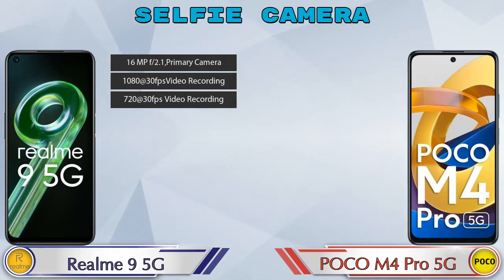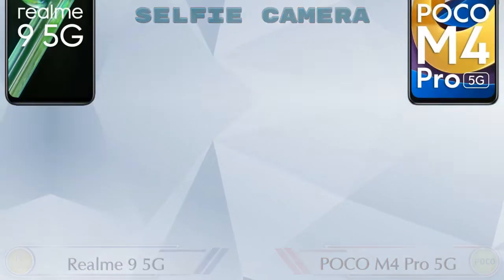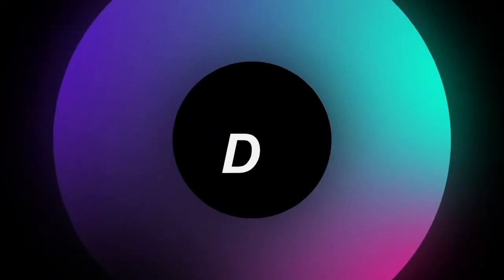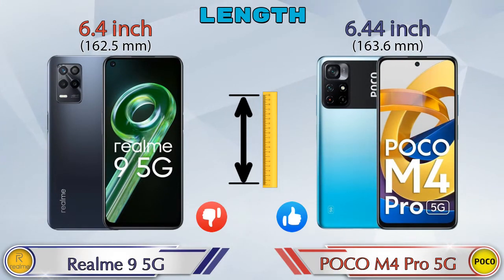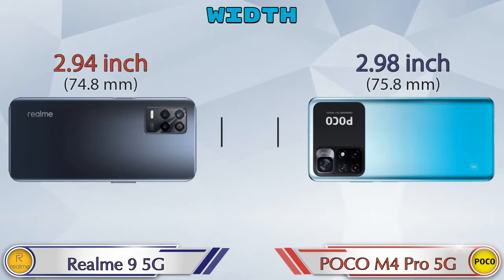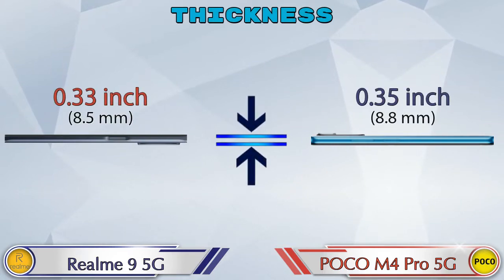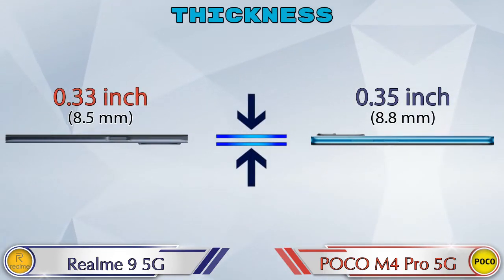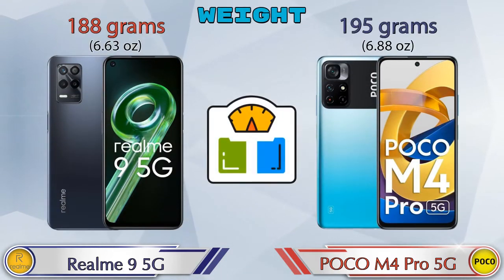For the front selfie camera, both phones have a single camera with three different features available. Talking about dimensions, the length of the Realme 9 5G is 6.4 inches and the POCO M4 Pro 5G is 6.44 inches. The width of the Realme 9 5G is 2.94 inches and the POCO M4 Pro 5G is 2.98 inches. Thickness is 0.33 inches for the Realme 9 5G and 0.35 inches for the POCO M4 Pro 5G, making the POCO slightly thicker.